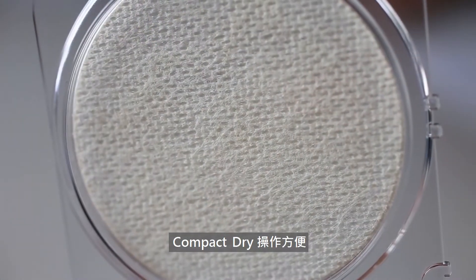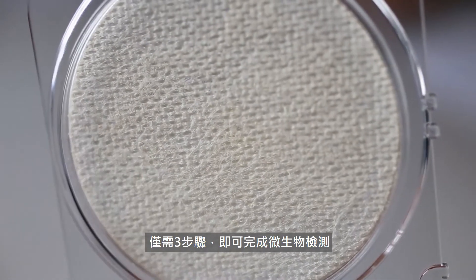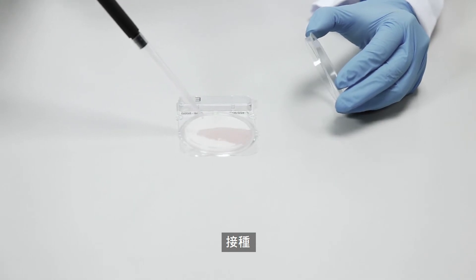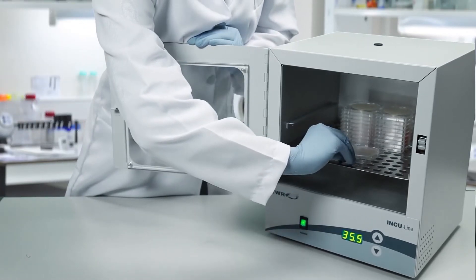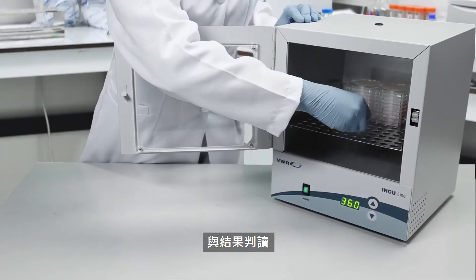Compact Dry is convenient. Experience microbiological testing in three easy steps: inoculation, incubation, and interpretation of results.